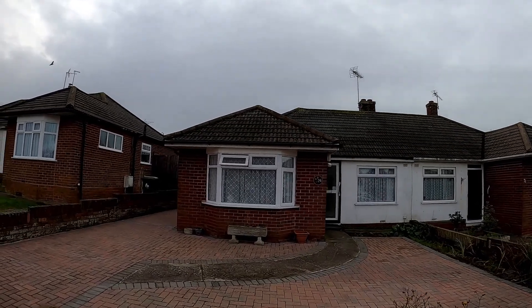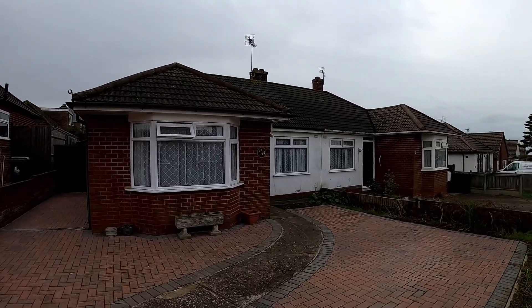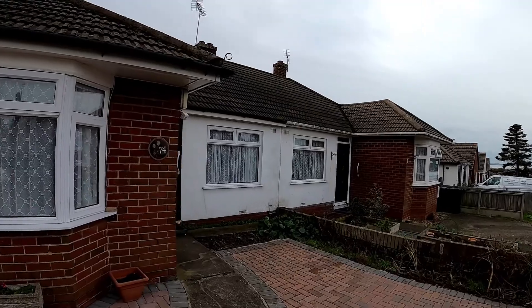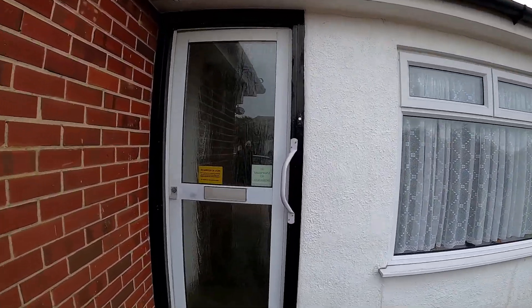Hello, it's Elliot from Kent Estate Agencies and today we are taking a look at number 74 Downs Avenue. This is a two bedroom semi-detached bungalow and you can see already we've got that lovely big driveway there, and then coming straight through into the property we're going to start with the main entrance hall.